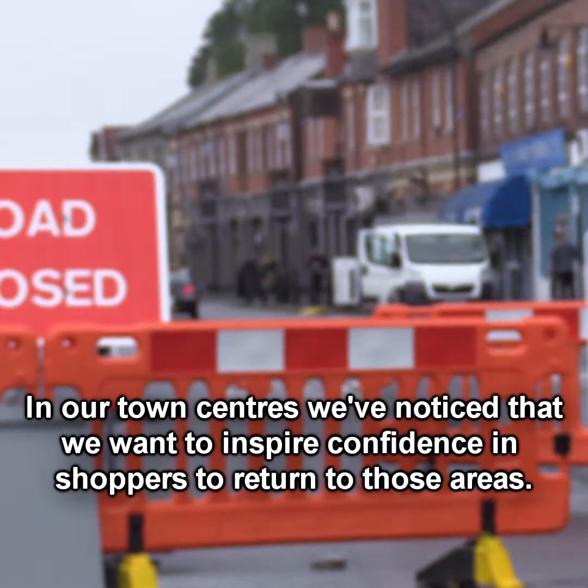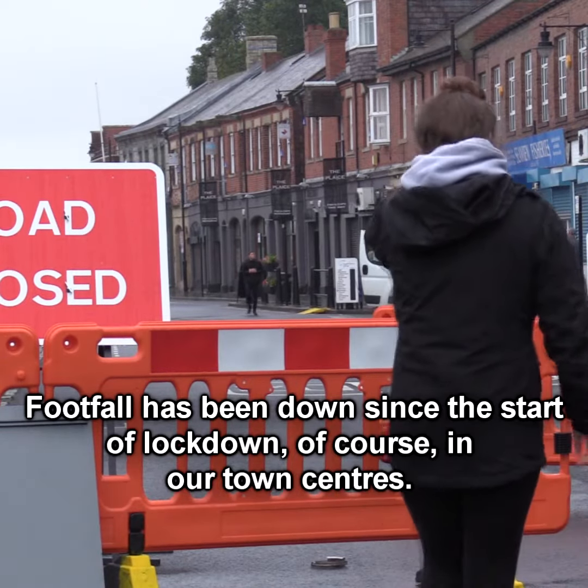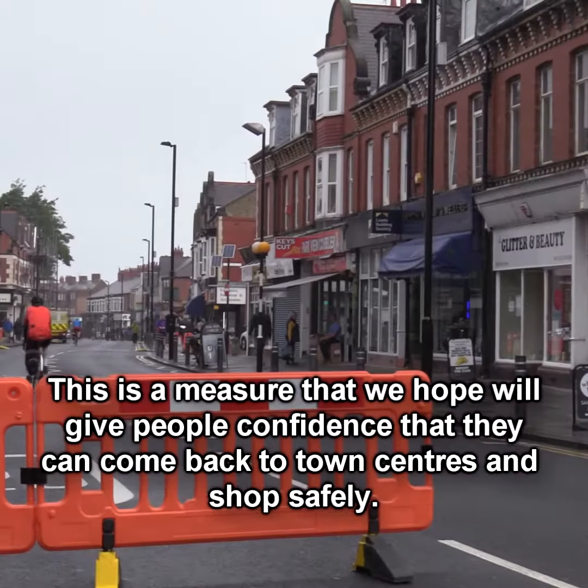In our town centres, we want to inspire confidence in shoppers to return to those areas. Footfall has been down since the start of lockdown in our town centres. This is a measure that we hope will give people confidence that they can come back to town centres and shop safely.